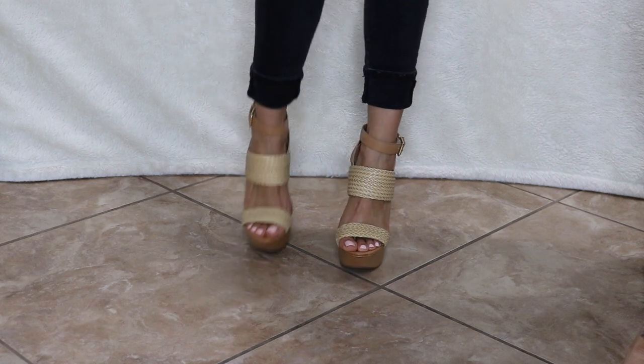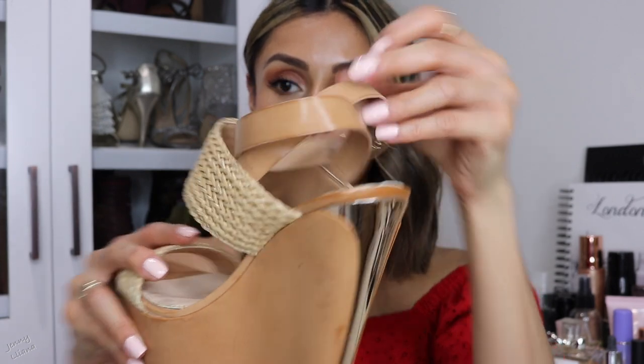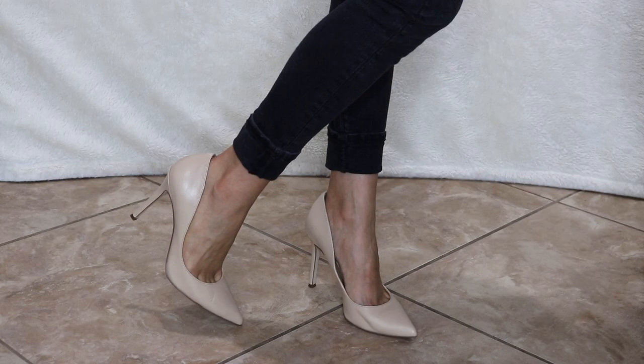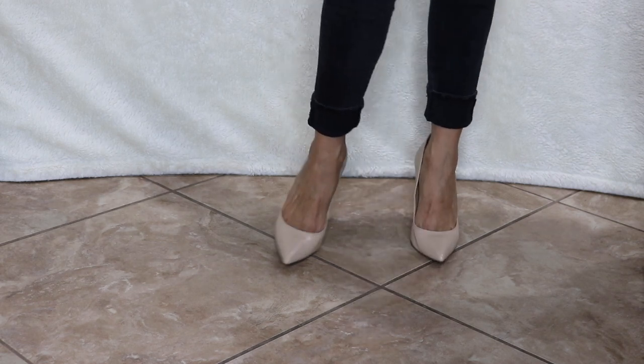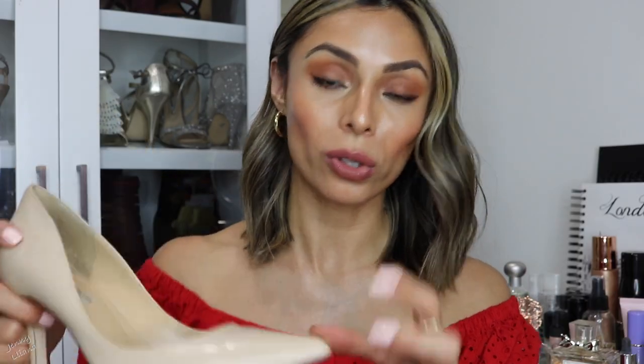These last wedges are by Jessica Simpson and the heel must be at least seven inches. I haven't measured it, but they are insane. They have a metal detail on the back and an ankle strap that crosses at the back — super cute. Next are my classic closed-toe pump heels by BCBGeneration. They are nude, go with everything, and are actually quite comfortable for a closed-toe heel. I like them for professional outfits or whenever you want to look elegant and put together — perfect for spring and summer.